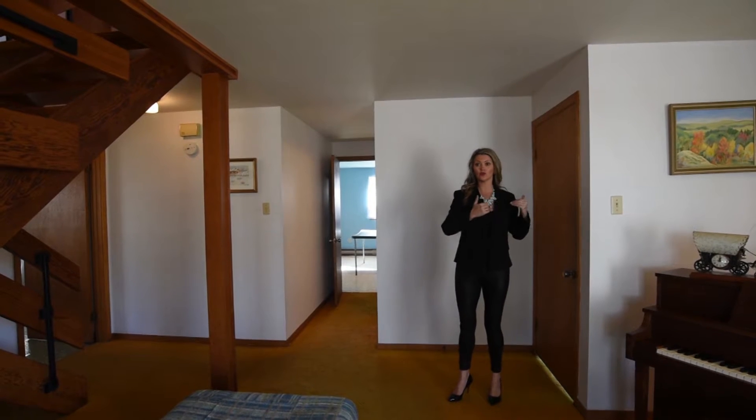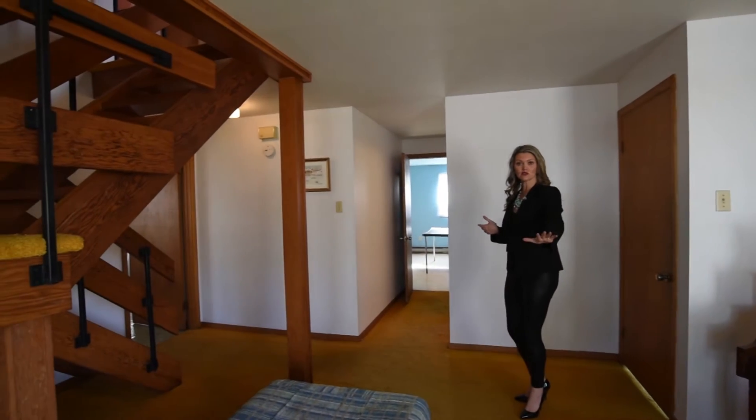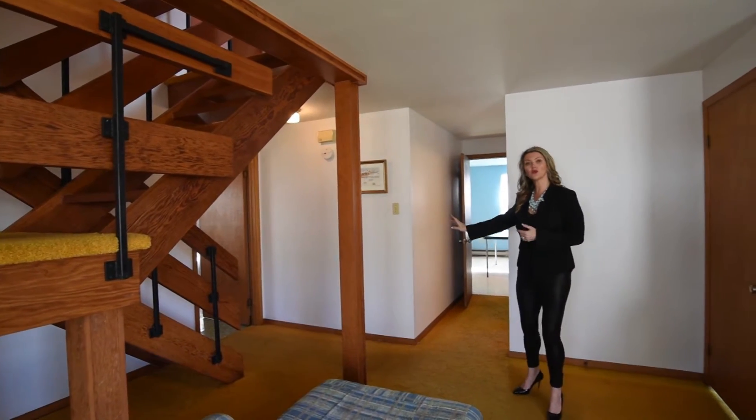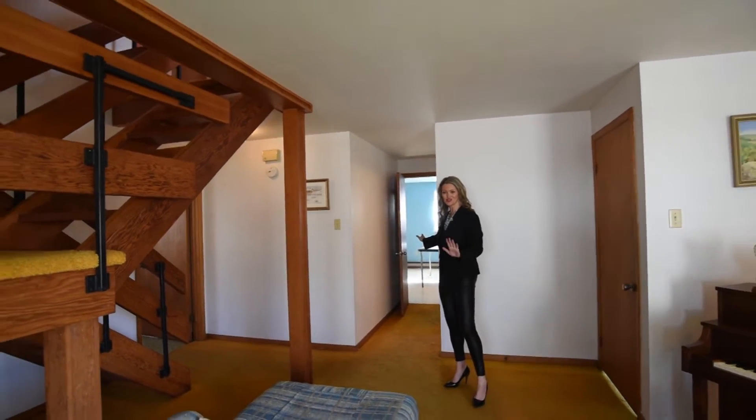When you come in through the door, we have one of three options. We can go to the left — that's going to take us into the living room. We can go straight ahead, which will take us into the kitchen, or we can turn to the right. I'll show you all of those rooms as we continue on the tour.